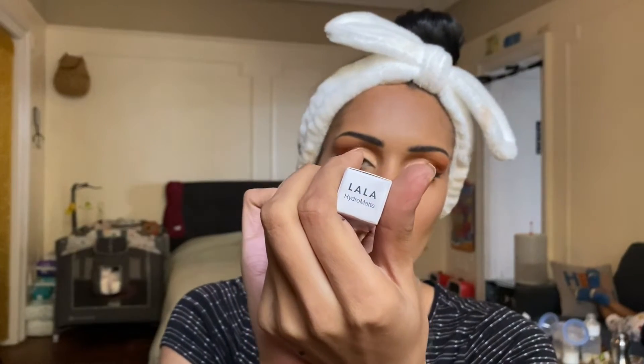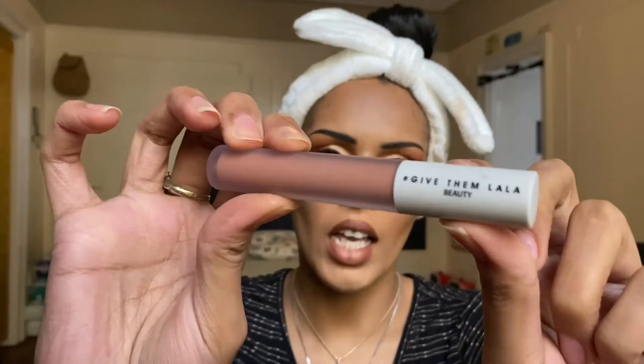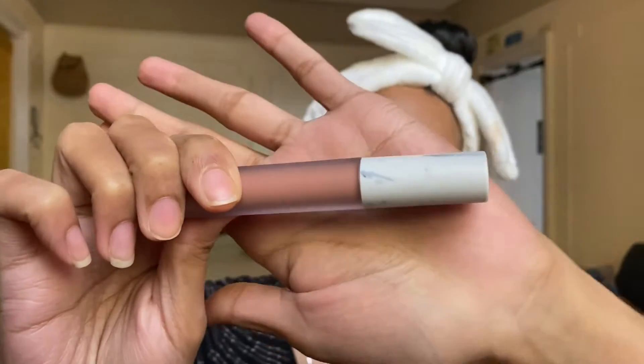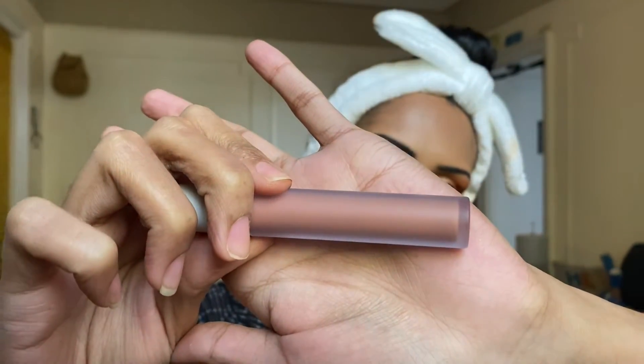We've got one makeup product left — the third product in our base box is the Give Them Lala Beauty lipstick, specifically the Lala Hydro Matte Lipstick in the shade Booty Call. I used a brown liner since this is a bit light for my skin tone, but we're making it work. The packaging of the actual tube is really cute — the top has a marbleized effect and the glass part has a matte finish. It has a mild sweet smell, like a lip product.